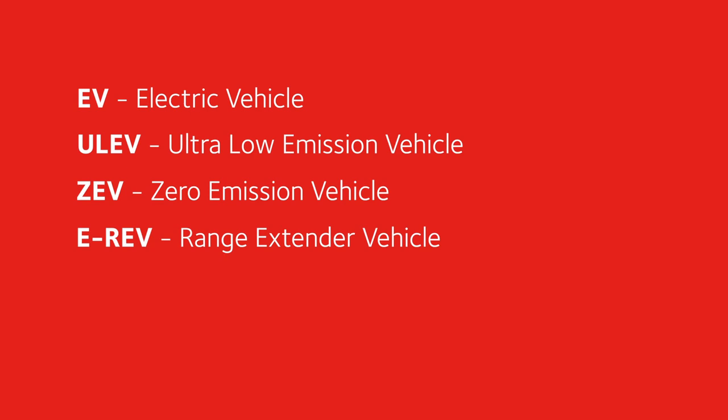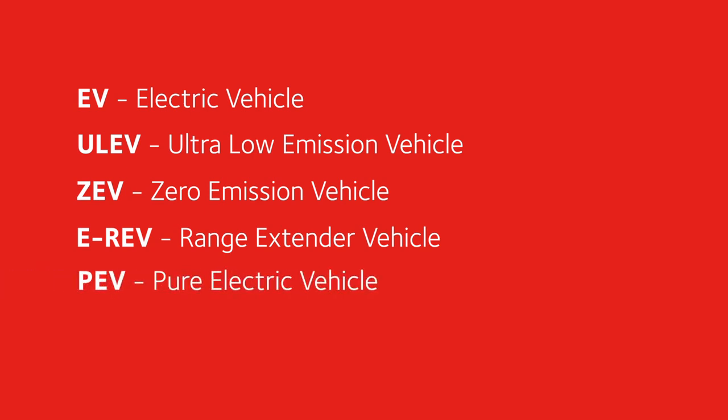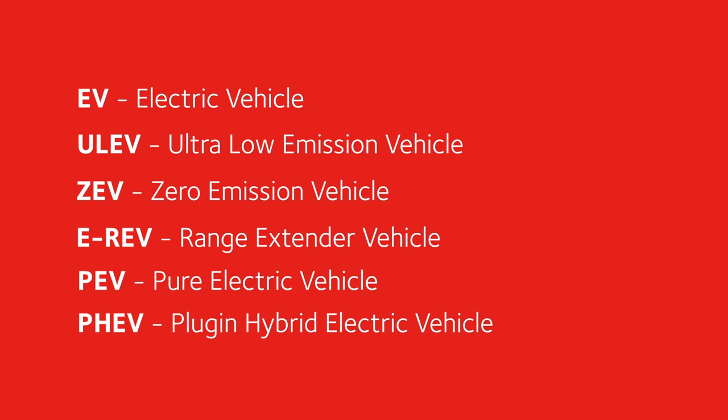EREV — range extender vehicle. PEV — pure electric vehicle. And PHEV — plug-in hybrid electric vehicle.